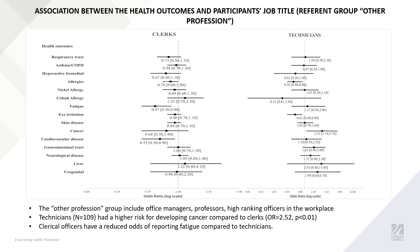We also investigated the relationship between our health outcomes and the profession of the participants. Technicians had a higher risk of developing cancer compared to clerks, while clerks have a reduced odds of reporting fatigue compared to technicians.